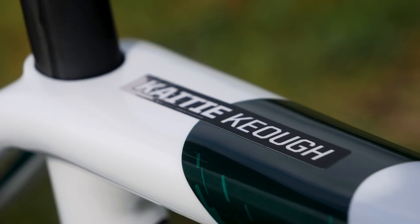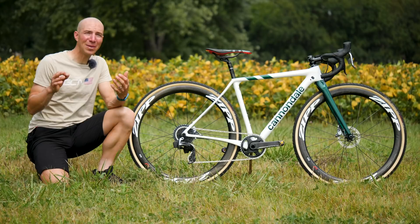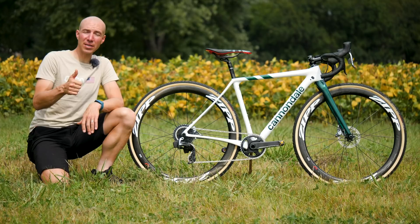So that is Caitlin Keogh's Cannondale Cyclocrossworld.com Team Edition Super X. I hope you guys liked this video. If you did, please give it a thumbs up. Let us know what you think down in the comments. If you want to see other pro bikes, check out over here. And if you want to subscribe to GCN, check out right there.